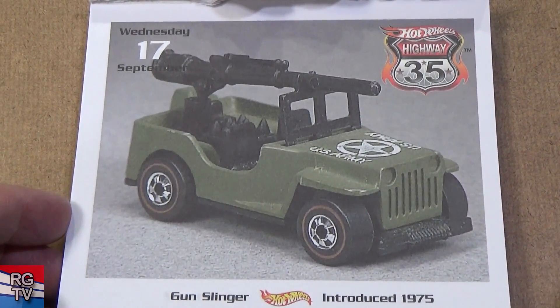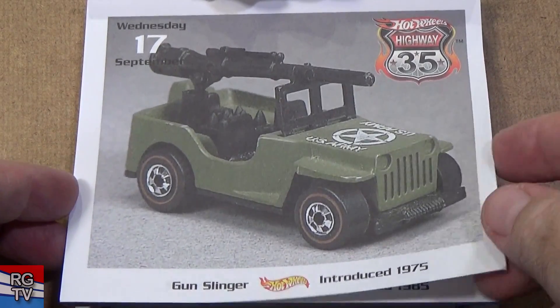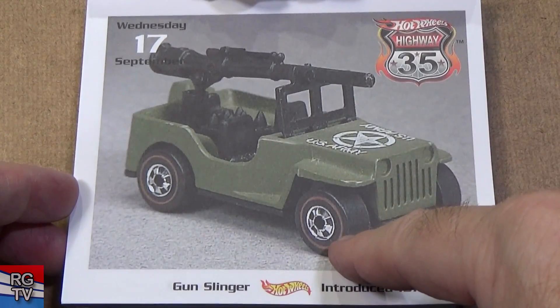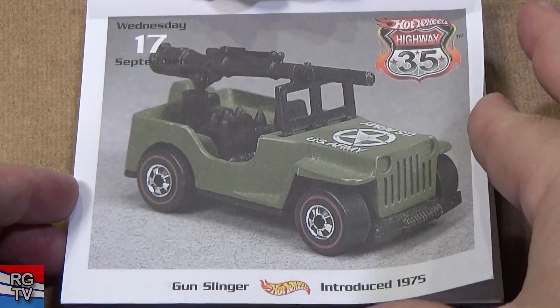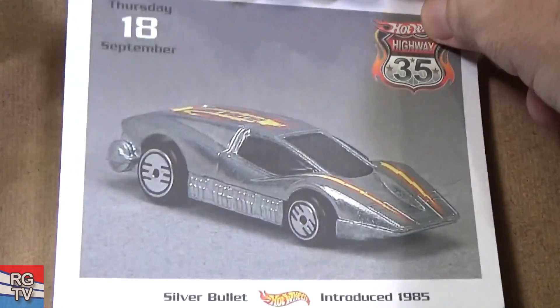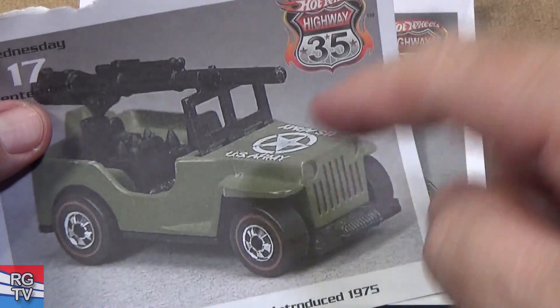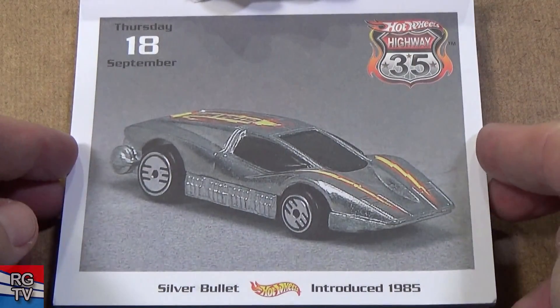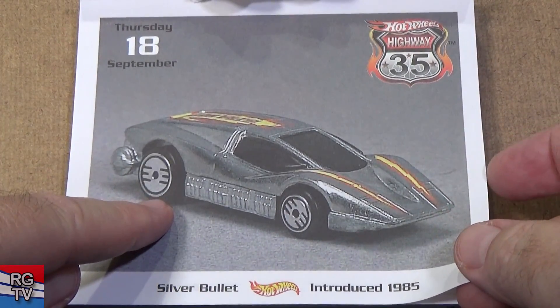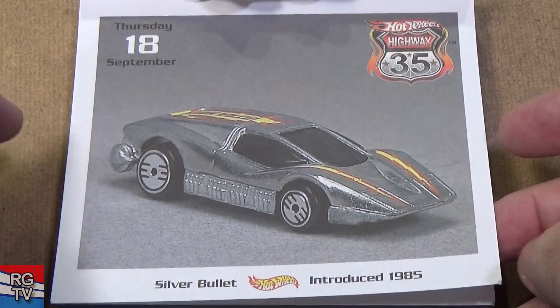Gunslinger — part of the military series of cars they released. Black wall — or red striped tires — red lines. This moves. Introduced 1975. I think they had like five military cars released at the same time. Silver Bullet — I told you: Silver Bullet, Arrow Flash, and whatever that other name was. 1985.